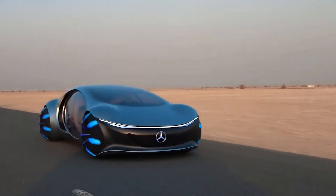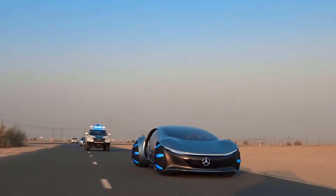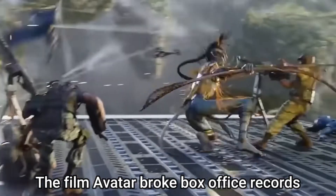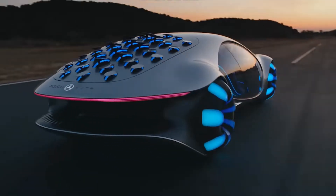Despite the seemingly ultra-ambitious nature of the AVTR concept, the ideas it stands for might be even more unconventional. Just as the film Avatar broke box office records, the Mercedes AVTR is bound to break some records without a doubt.